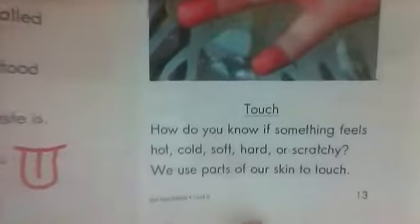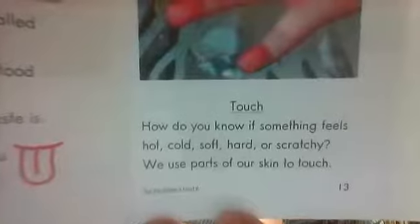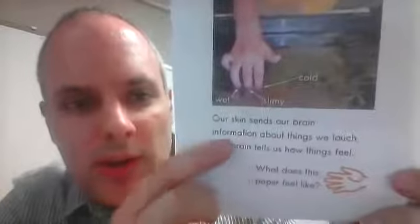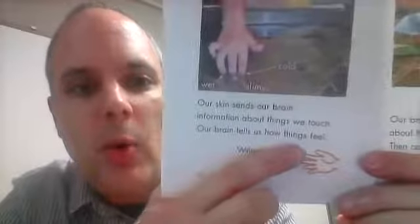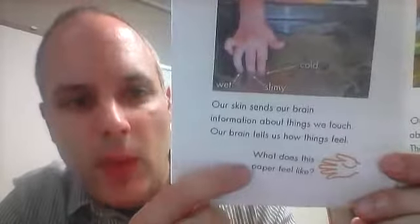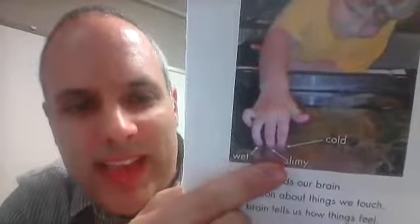Touch. How do we know if something feels hot, cold, soft, hard, or scratchy? We use parts of our skin to touch things. Our skin sends our brain information about things we touch and our brain tells us how things feel. What does this paper feel like? Wet, slimy, cold, slimy.